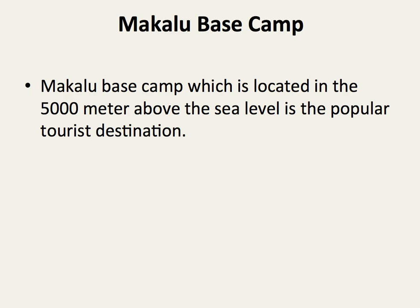Makalu Base Camp is located 5,000 meters above sea level and is a popular tourist destination.